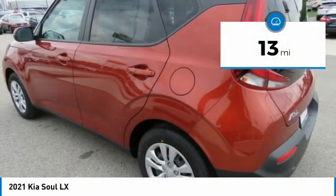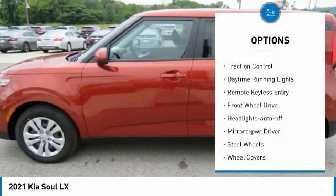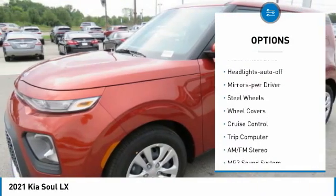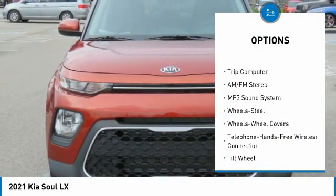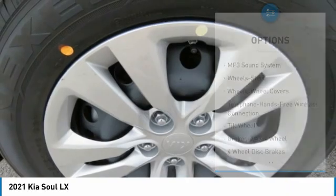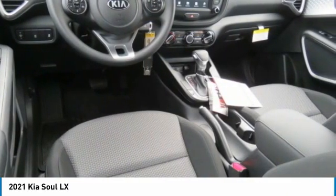This vehicle has less than 100 miles. Here are some of this vehicle's great options: traction control, daytime running lights, remote keyless entry, FWD, headlights auto off, mirror memory, steel wheels, wheel covers, cruise control, trip computer. Come take a test drive today.